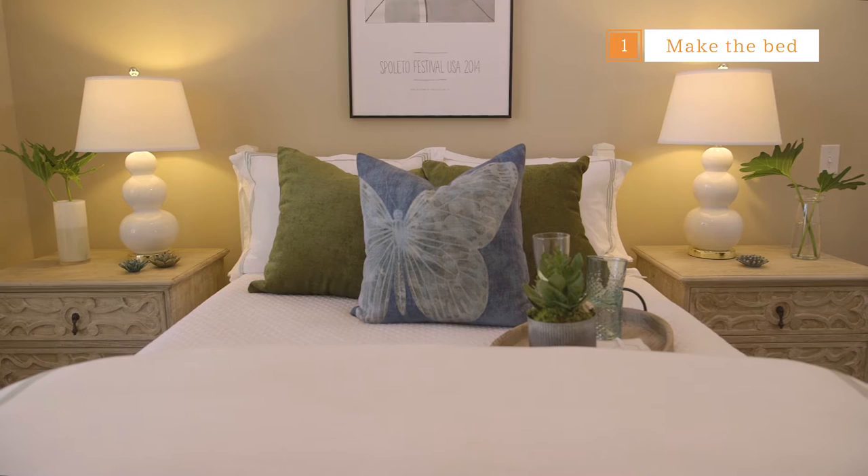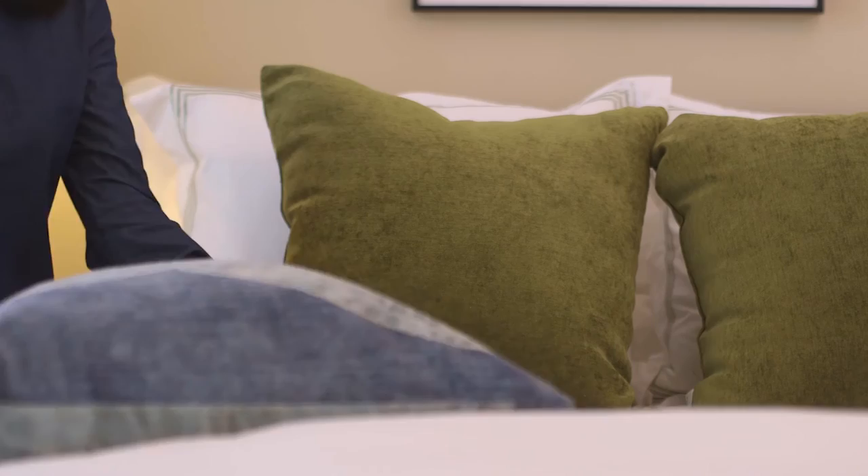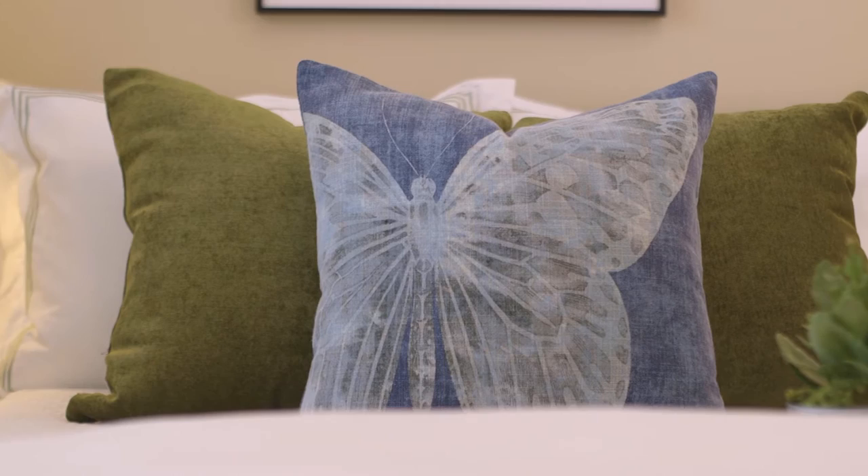Think clean, white, high thread count sheets and fluffy pillows. I love the soft feel of velvet so I opted for these green velvet pillows from Wayfair. The dark green color is actually the perfect hue for fall and provides a nice contrast with the white duvet.